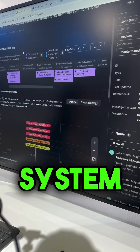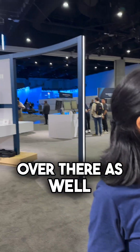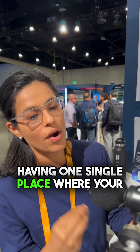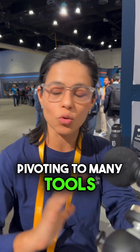We have a Splunk AI system for security, so we have also included AI within our SIEM solutions. It's about unifying — having one single place where your analyst can do the entire investigation, instead of pivoting to many tools.